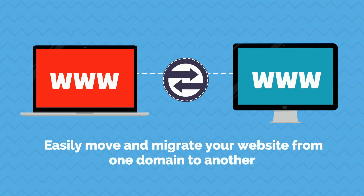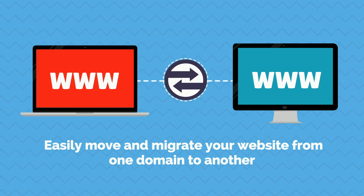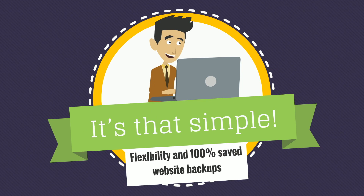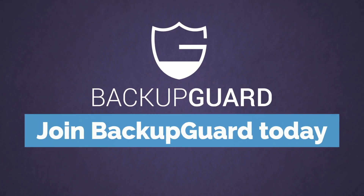With BackupGuard, you can also easily move and migrate your website from one domain to another. It's that simple. High level of flexibility and 100% saved website backups. Never risk losing your data again. Join BackupGuard today.